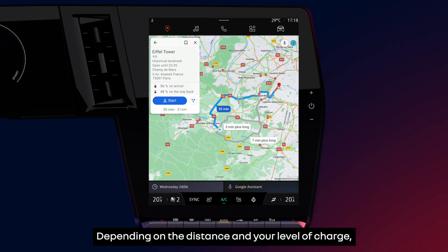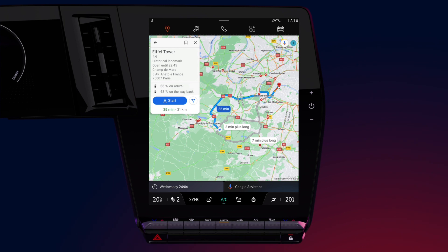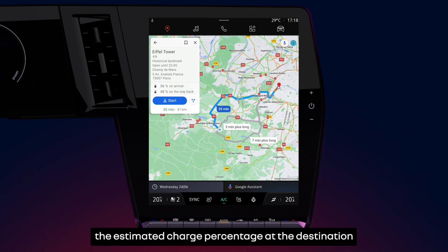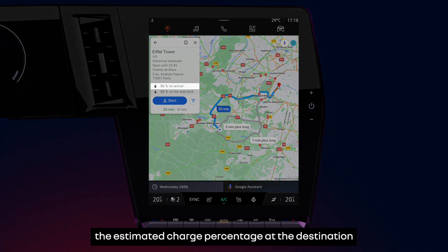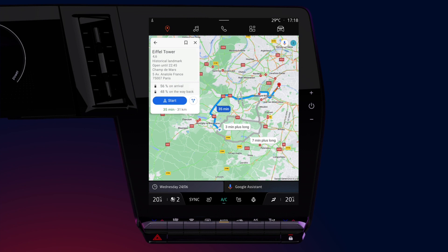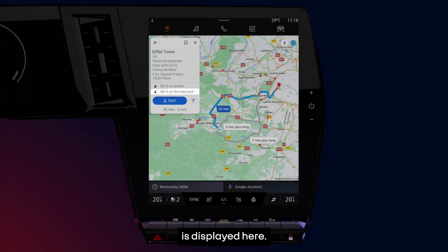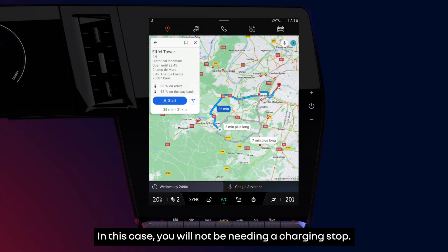Depending on the distance and your level of charge, there are three types of journey you can take. If the destination is accessible without needing to recharge your vehicle, the estimated charge percentage at the destination is displayed here, and the estimated charge percentage upon your return to the point of departure is displayed here. In this case you will not be needing a charging stop.